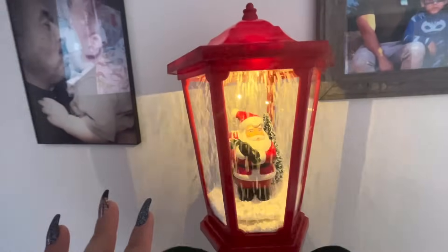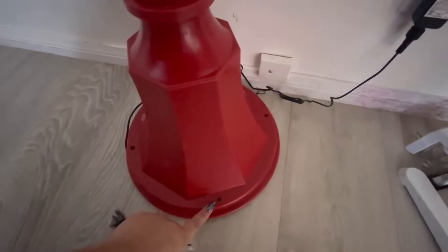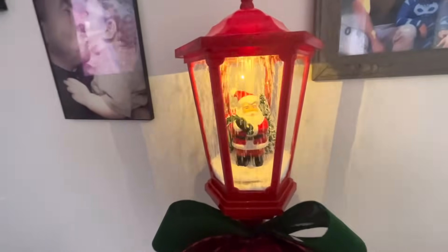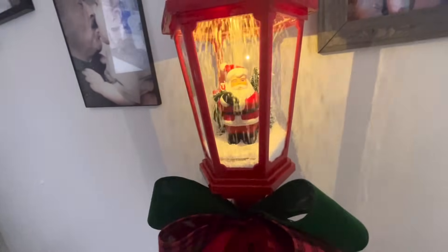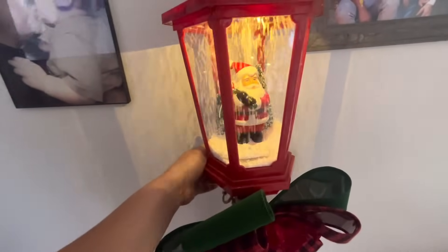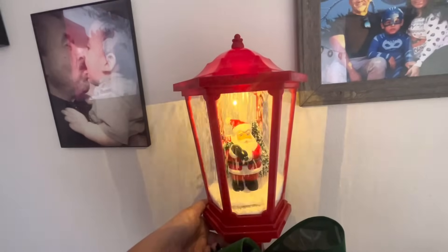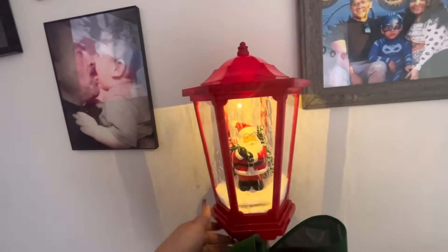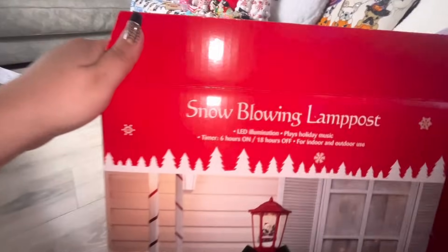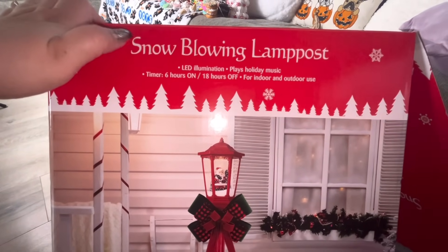Look how beautiful — that's the whole pole, so gorgeous! Oh my gosh, it's way better in person than on video. It came with stakes so I could stake it down if I wanted. Wow, totally worth $50. It even has a timer and a mode with no music — but why would I do that? Of course I want the music! It has snow and music, it's amazing. And it's indoor and outdoor — just perfect!